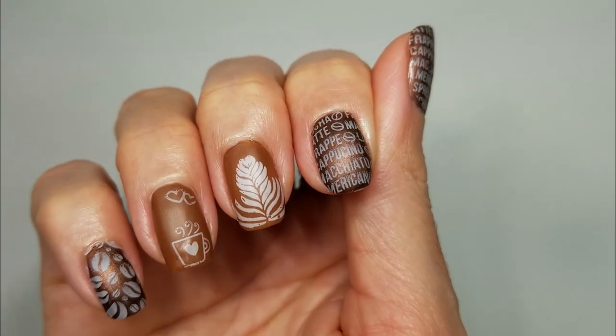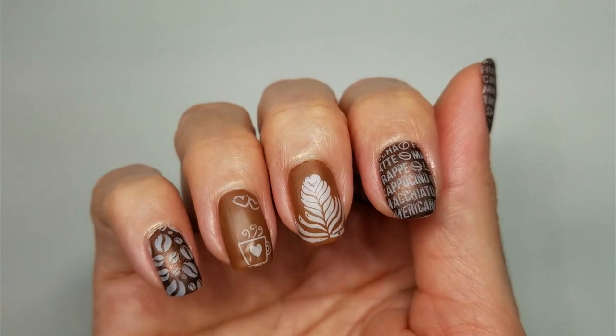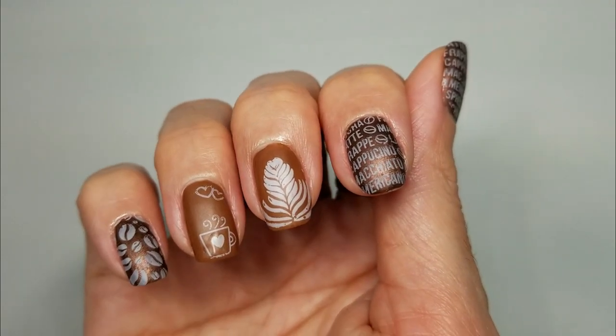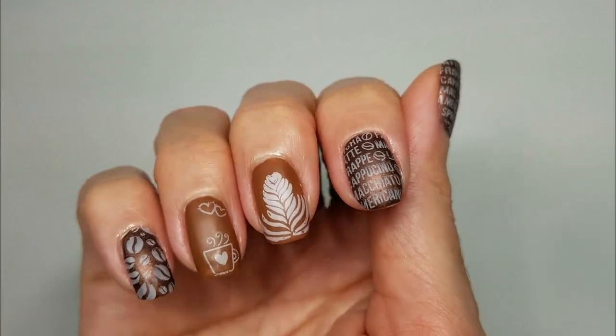I really love that even though this is a simple design, it's really cute and I love the variety of images that I chose. I hope you guys enjoyed it too, and I hope you have a wonderful National Coffee Day. Thanks so much for watching, and have a wonderful day — bye!